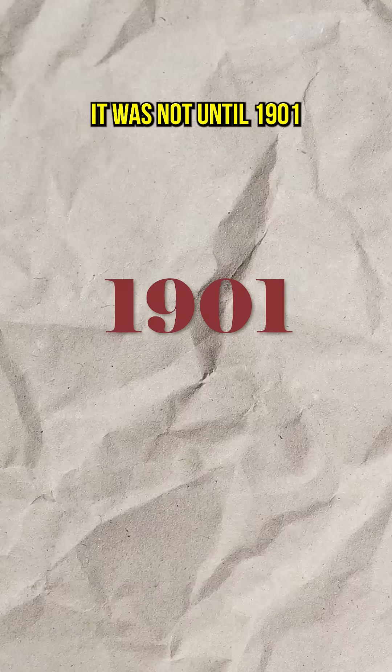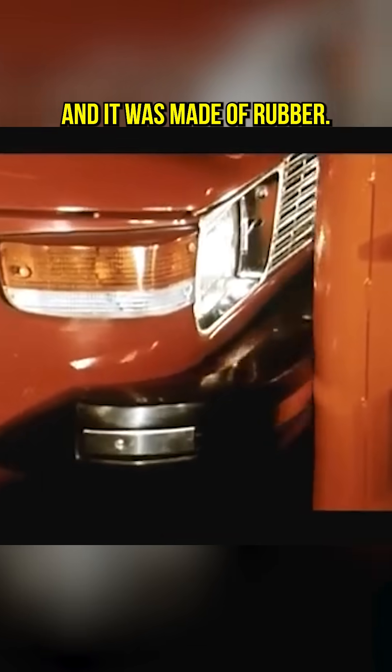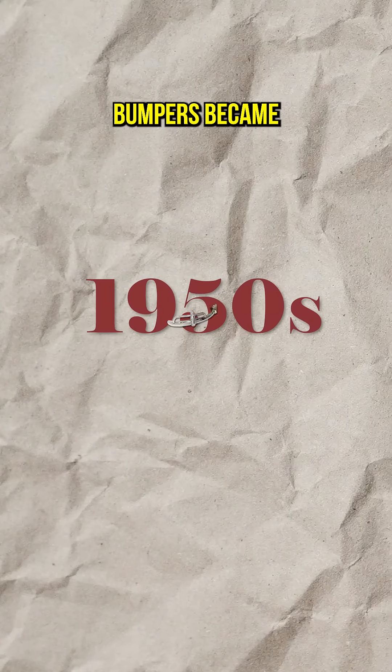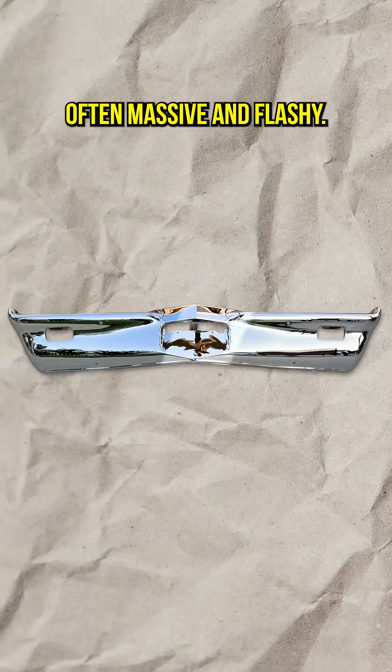It was not until 1901 that the first bumper designed to absorb impacts came along, and it was made of rubber. About 40 years later, bumpers became status symbols. The bigger and shinier, the better — often massive and flashy.